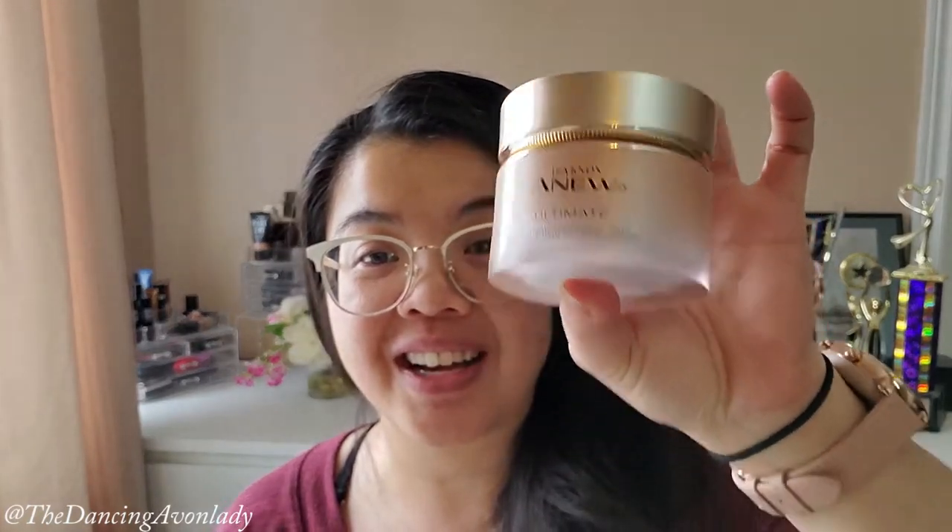Hey guys, welcome back to the channel. I'm Jessica Nick, the Dancing Avon Lady, and today it is a much crazy, way overdue video on the results from the new Issa Knox — the new Anissa Knox Ultimate line.